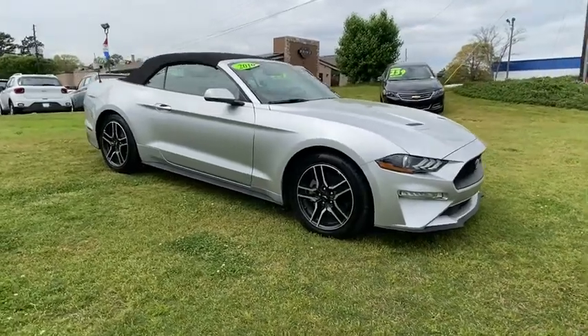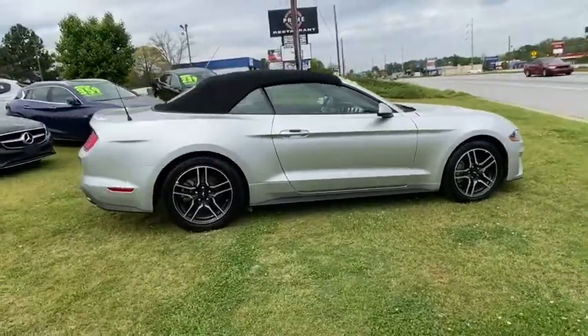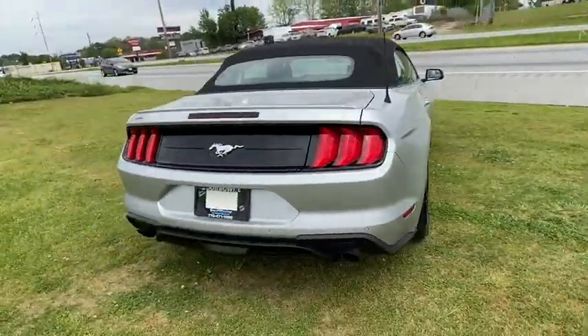Take a ride in the 2019 Ford Mustang. The Mustang is race-worthy and ready for the track. This vehicle has less than 55,000 miles.